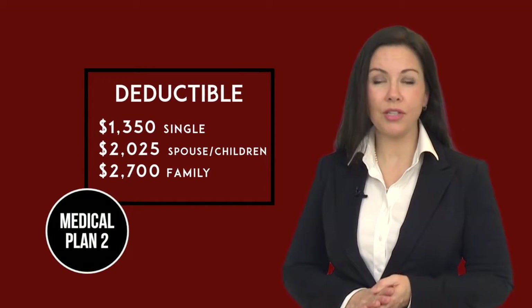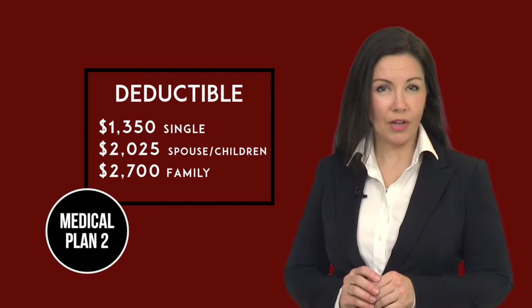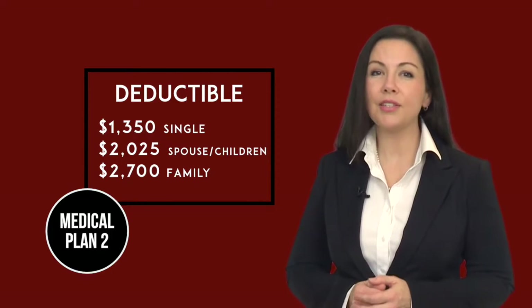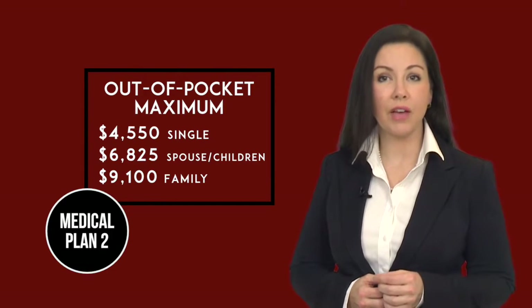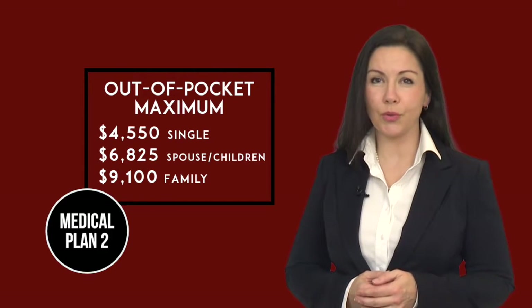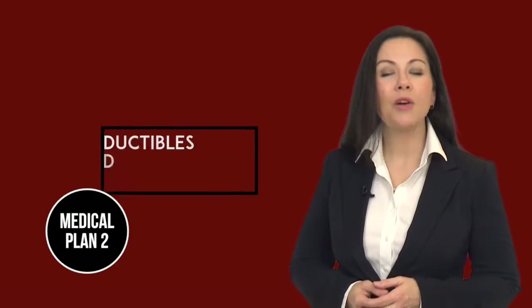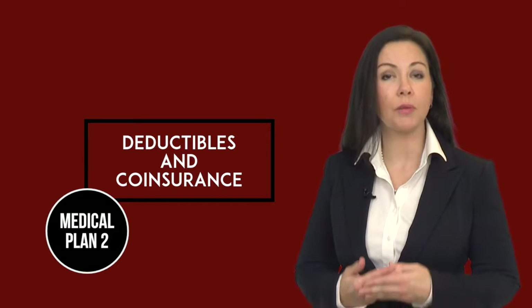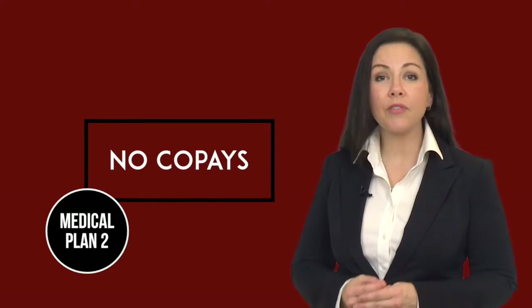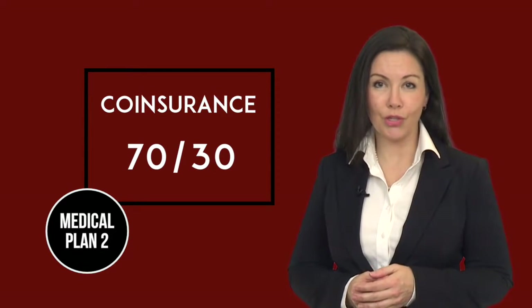Your deductible for Medical Plan 2 in 2017 will be $1,350 for single coverage, $2,025 if you cover your spouse or children, and $2,700 for family coverage. Your out-of-pocket maximums for Plan 2 in 2017 will be the same as Plan 1: $4,550 for single coverage, $6,825 if you cover your spouse or children, and $9,100 for family coverage. When using Medical Plan 2, you will be required to meet the deductible before your insurance will begin to pay a portion of your medical and prescription drug expenses. You do not have co-payments on this plan. Once you've satisfied your deductible, insurance will pay 70% of allowed charges and you will pay 30%.